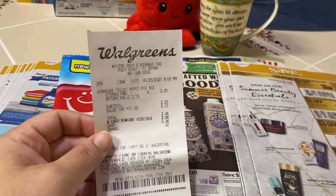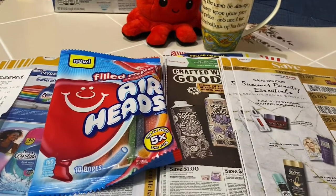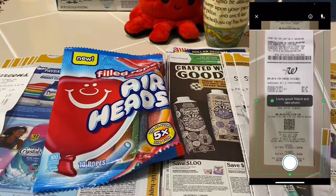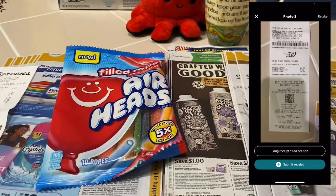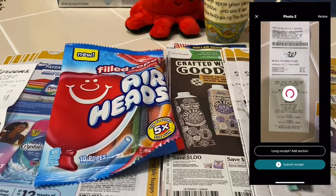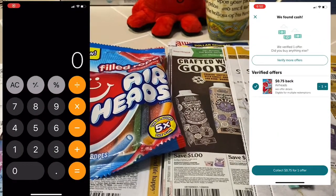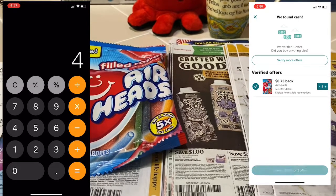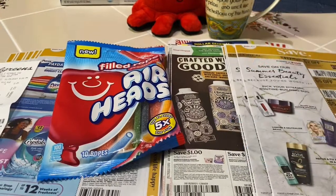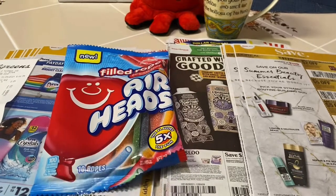I paid $2.29 at Walgreens using some Walgreens cash. Then you submit to Ibotta for 75 cents back, and hop over to Shopkick — have your app open when you're in Walgreens because sometimes you get kicks just for walking in the store. Between scan kicks and buy kicks, that's a total of 430 kicks for the Airheads. 430 times 0.004 equals $1.72 back from Shopkick, making the final cost completely free plus an 18-cent money maker.